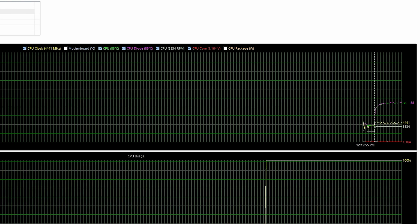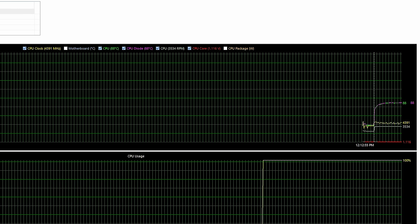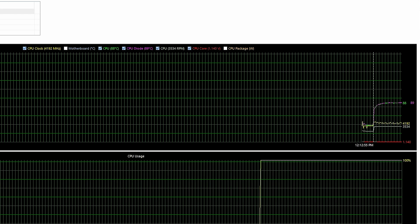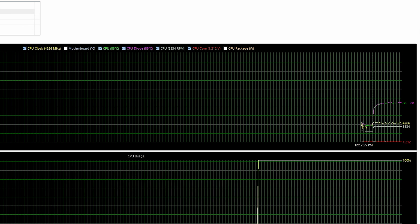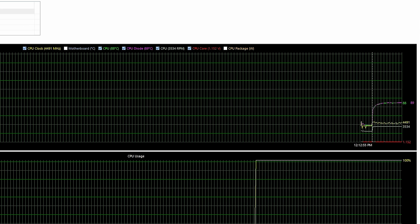That's exactly what we're seeing — clock speed fluctuating between about 4.1 to 4.4 GHz, and the temperature has been rock solid at 88-89 degrees Celsius since it hit that plateau. That seems to be the equilibrium point for this CPU with this cooler.